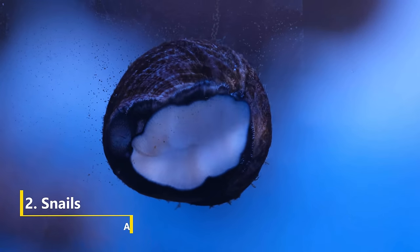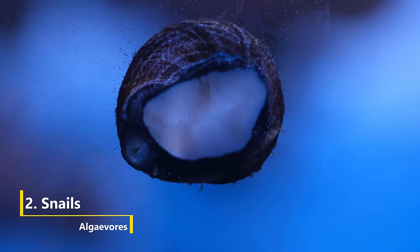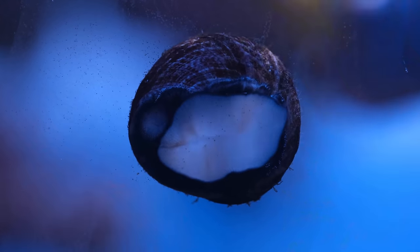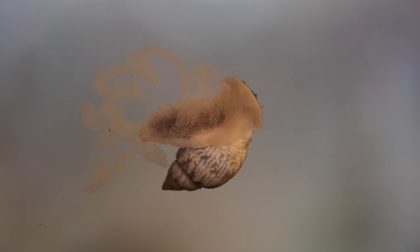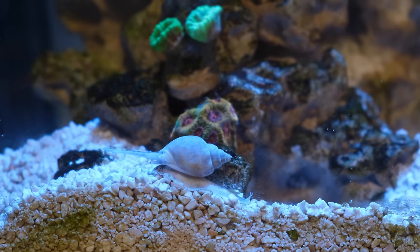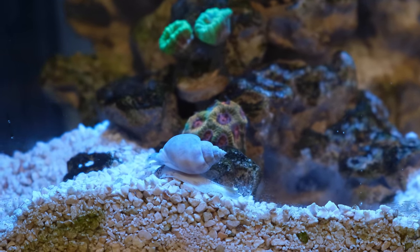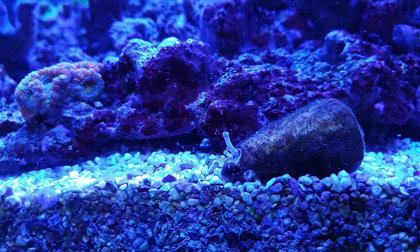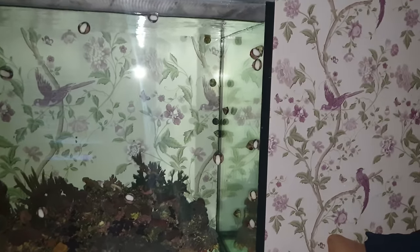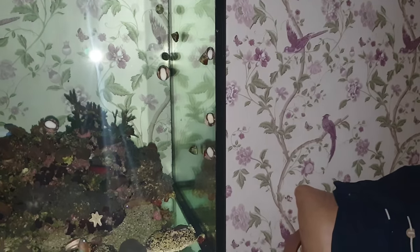Next up are my personal favourite clean-up crew: snails. While fish like Tangs get credited as being the most effective algae eaters, the reality is that it is snails that lay the groundwork for Tangs to swoop in and take all the glory. An army of snails is your ounce of prevention, as they will stop algae growing big enough to take hold in the first place. The more variety you can add the better, but a mix of sand dwellers like Nassarius snails and conches, along with rock crawlers like Blackfoot troca snails, Astraea snails, and Mexican turbos should be the bedrock of any clean-up crew.